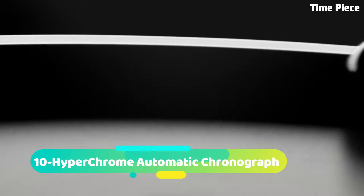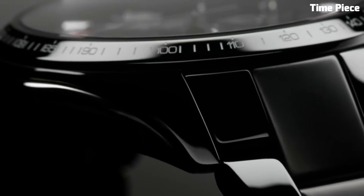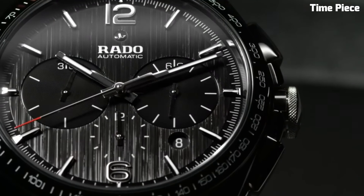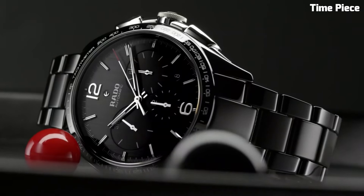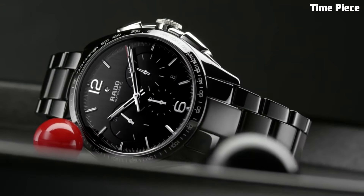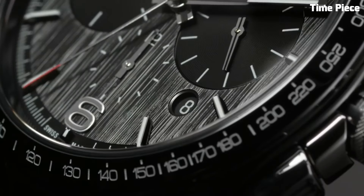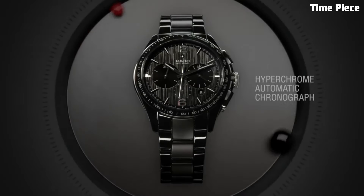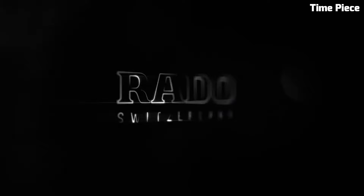Number 10: The Hyperchrome Automatic Chronograph is a pinnacle of precision and style, blending cutting-edge technology with timeless design. Crafted from high-grade stainless steel, its robust case exudes durability and sophistication. Powered by a precise automatic movement, it offers unrivaled timekeeping accuracy. The chronograph functionality boasts subdials for measuring elapsed time with precision, making it an ideal companion for sports and events.